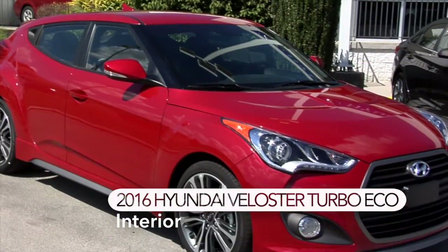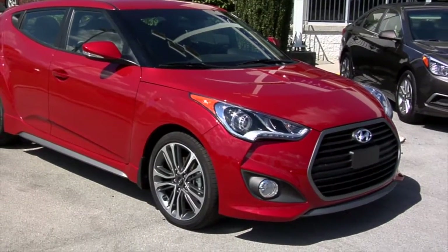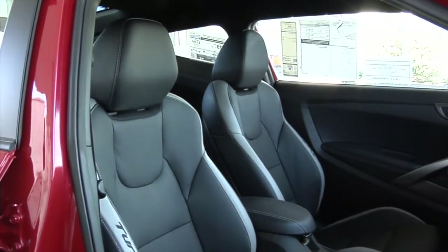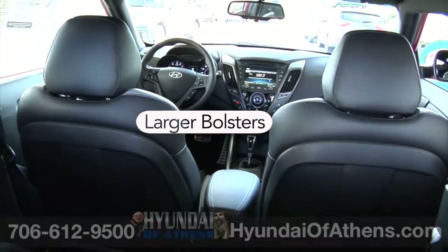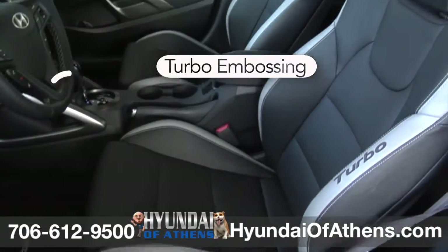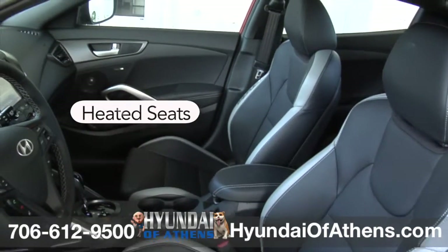The 2016 Veloster Turbo Eco at Hyundai of Athens features race-inspired seats that are comfortable and colorful. Newly designed seats for this turbo edition feature larger bolsters with turbo embossing, and those seats can be heated on cold winter days.